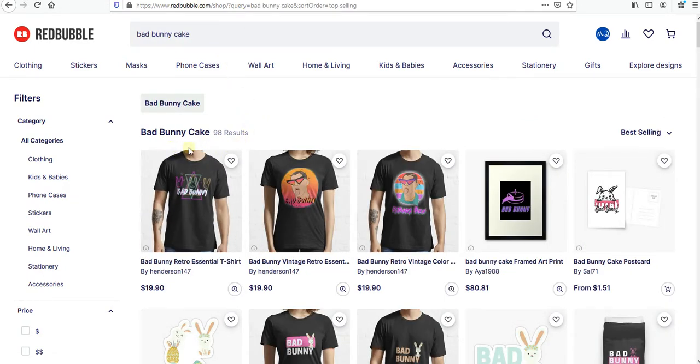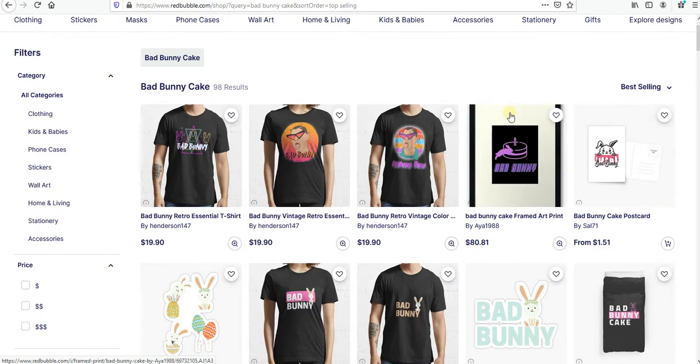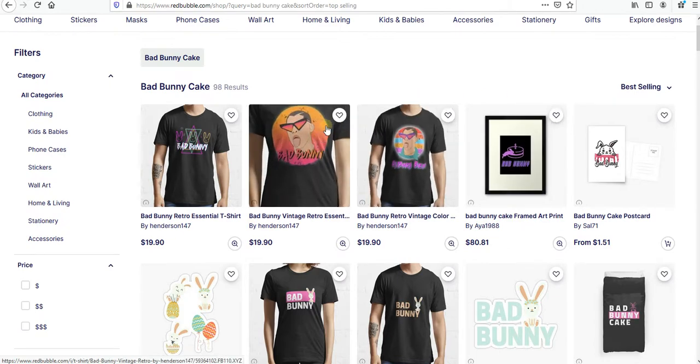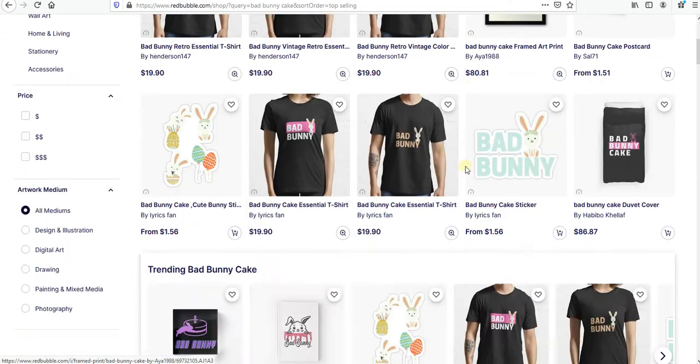Let's go for the next trend which is 'Bad Punny Cake.' As we can see, yeah it's very cute and very nice, and I think it's gonna be very nice if you make some retro vintage design here. There are not so many masks, so maybe you can also market on masks, which is very nice.